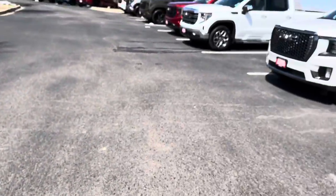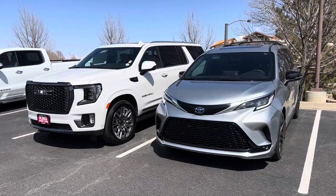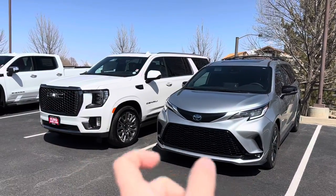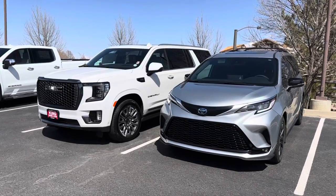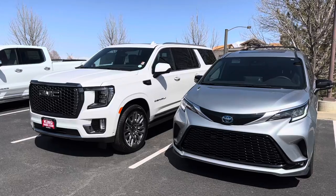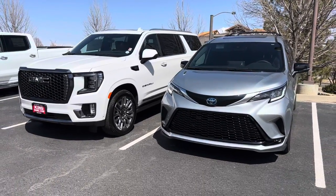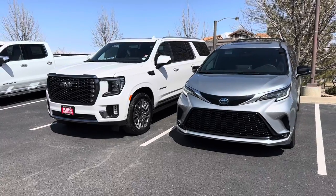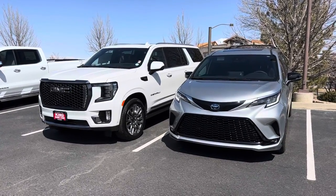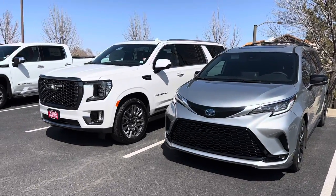We don't always go to the dealership, but when we do it's a family affair. All right, so this is the 2023 Toyota Sienna XSE 25th Anniversary Edition. I did almost purchase the same exact GMC Yukon XL — it was a black one, the Ultimate Edition, if you guys remember me referencing that a few times in my previous videos.